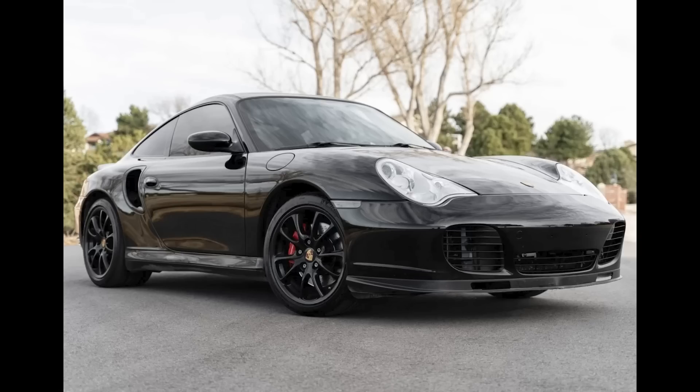I could do without the Arctic Silver console, though. Another black 996 — this a modified 2004 Turbo with 59,000 miles sold for $61,500. Built to increase the performance of the stock Turbo, this engine is said to produce 585 horsepower at the crank on premium fuel.